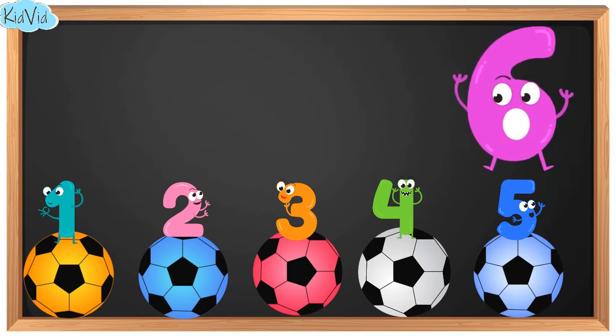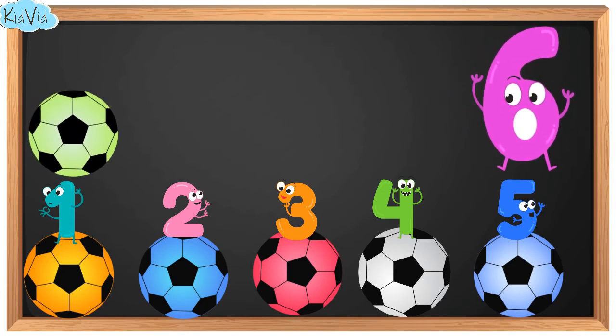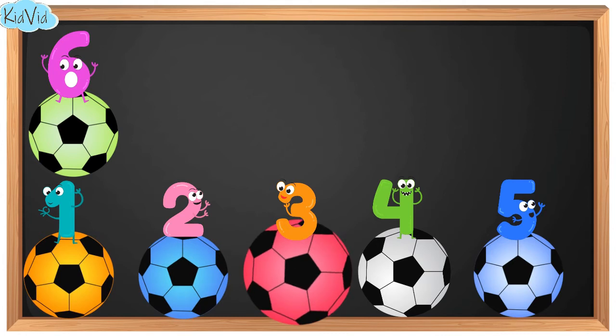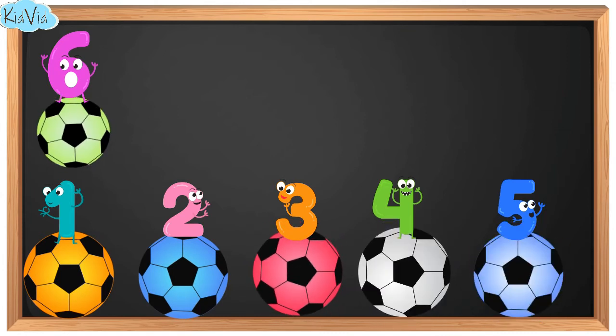6. This is number 6. Now we have 6 balls. 1. 2. 3. 4. 5. 6.